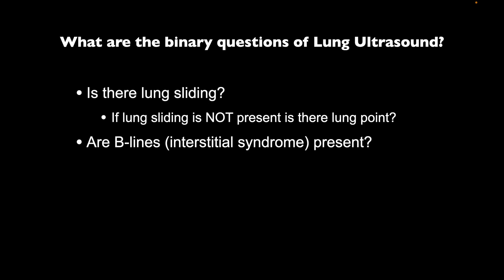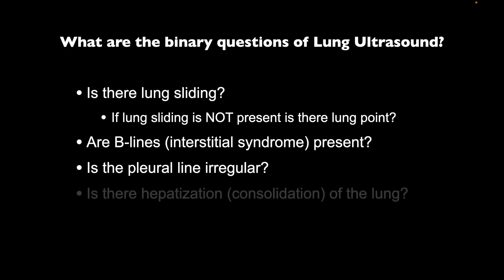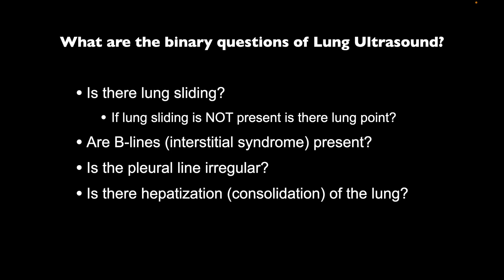Our next question is: are there B-lines present? B-lines help us determine if there's interstitial disease — anything from cardiogenic pulmonary edema to infectious or fibrotic pulmonary disease. We also look at the pleural line to determine if it's irregular. We can see hepatization, where the lung becomes so full of fluid it becomes a solid organ — that's consolidation. And lastly, we look for free thoracic fluid. Today we focus on lung sliding, and we want you to walk away understanding the anatomy and being able to determine if lung sliding is present.